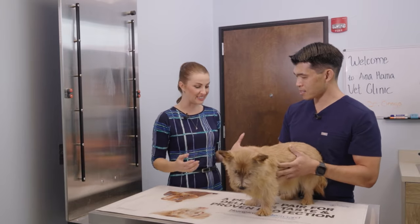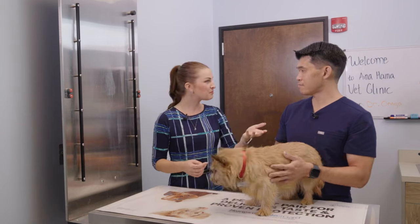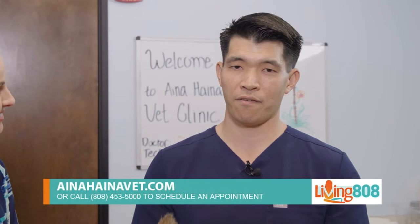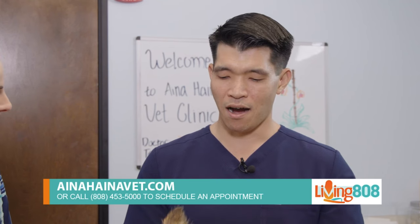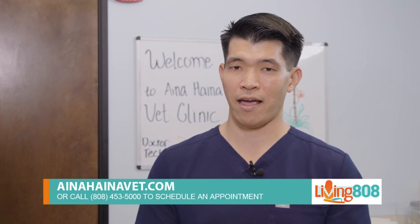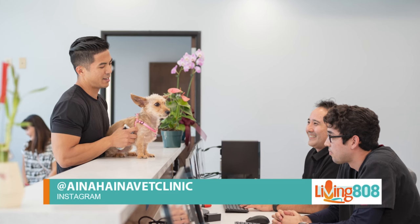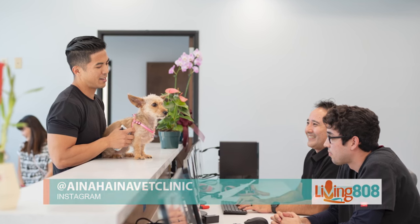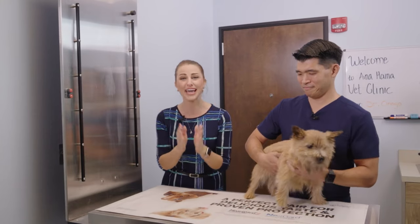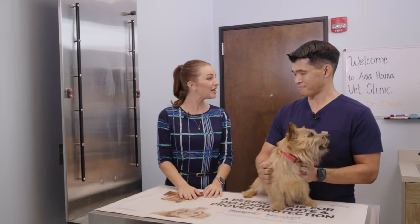To reach Inaheina Veterinary Clinic, you can call 808-453-5000, visit their website at inaheinavet.com, or find them on Instagram at inaheinavetclinic. All contact information will also be available at kh12.com. National Pet Day is a great time to schedule your pet's annual checkup and make sure they are healthy.